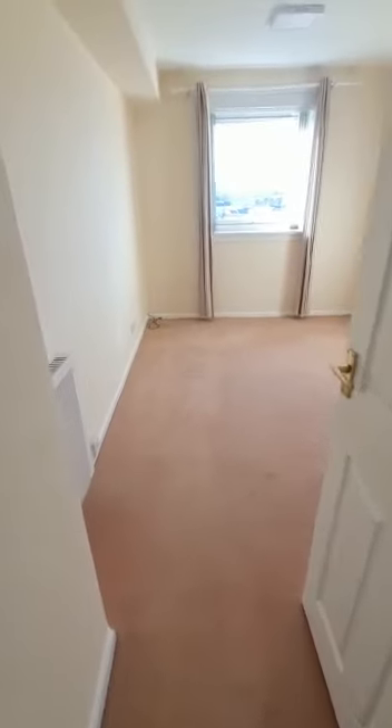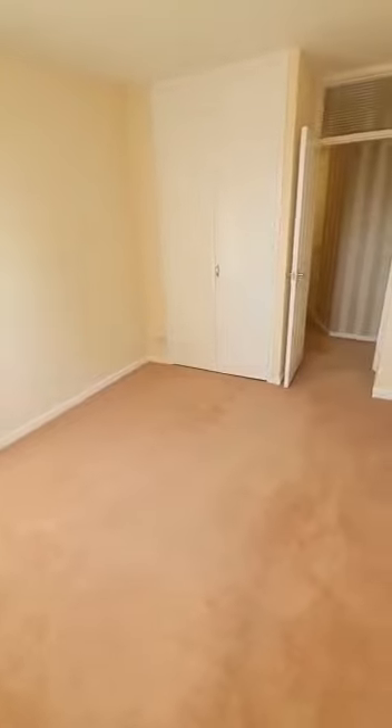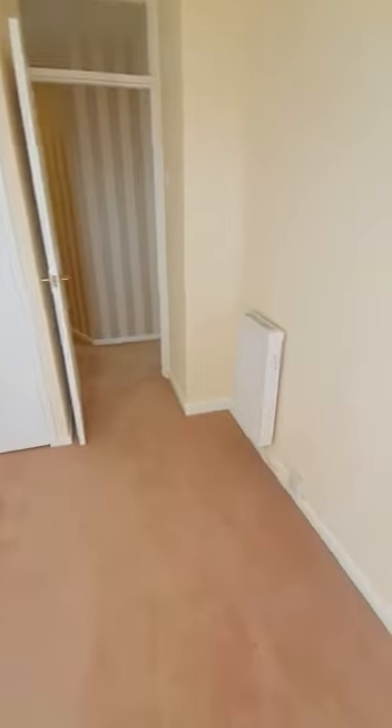Here we have our second bedroom, which also benefits from built-in storage space in the wardrobe. The property has had upgraded electric heating installed throughout as well.